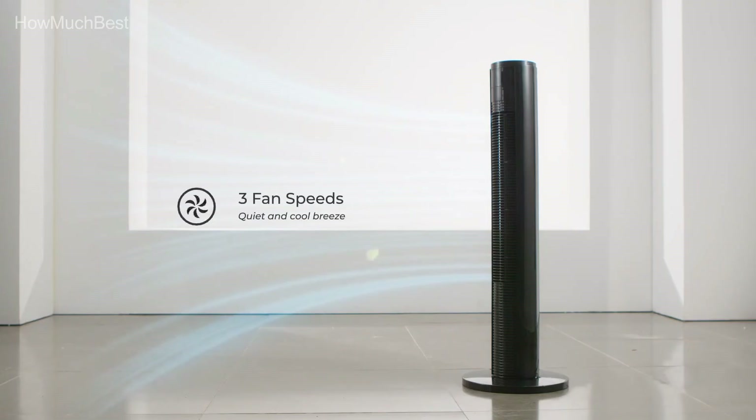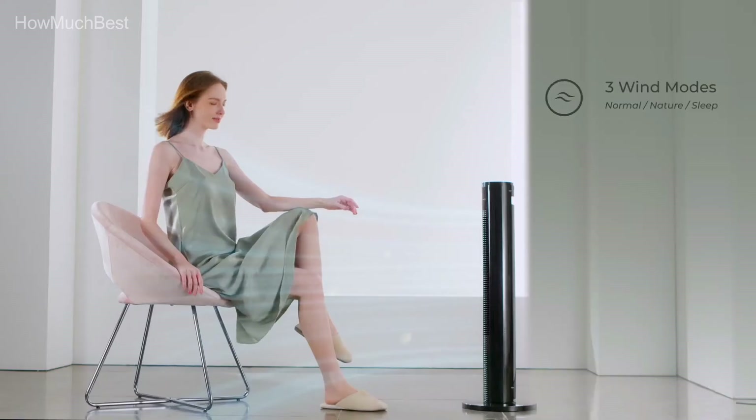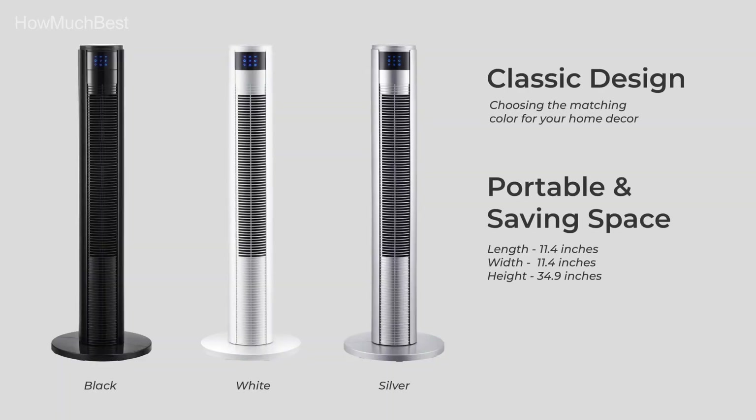Honeywell quality — improve air circulation and energy efficiency in your bedroom, home, or office by using Honeywell fans, with five-speed settings adjustable to your audio and cooling preferences.